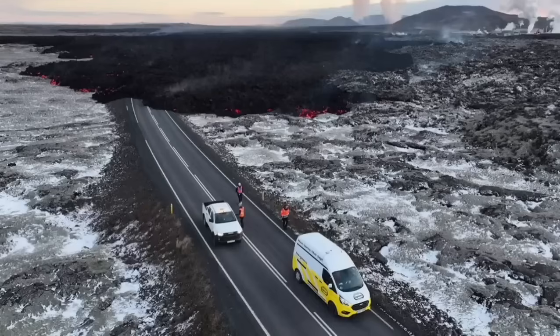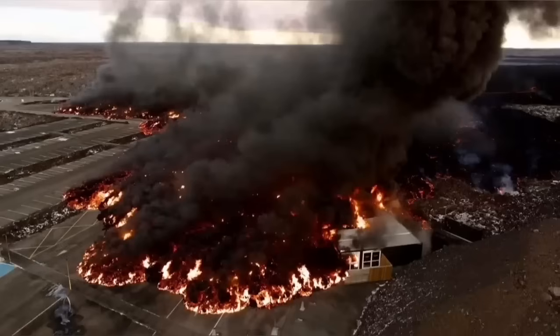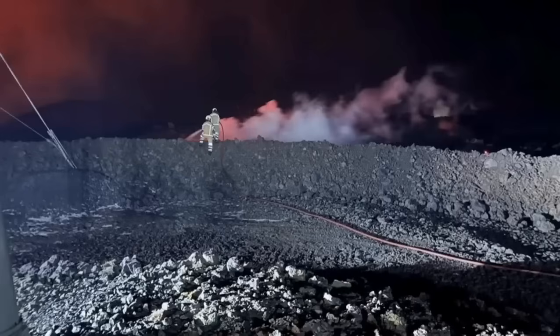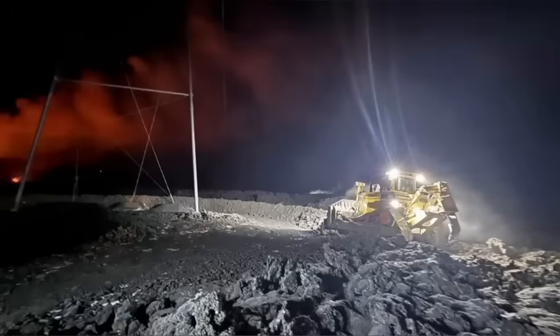In this next view, you can see it's covering the road. These are all from MBL and other Icelandic authorities who are actually monitoring the situation. This is the moment that it hit one of the buildings in the nearby car park at the Blue Lagoon, the world-famous spa.